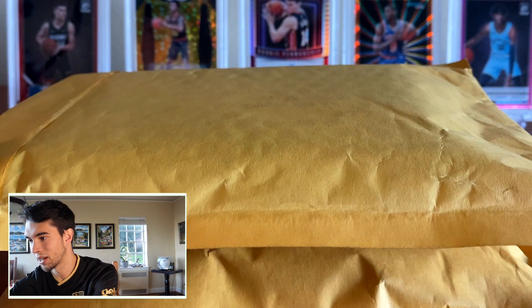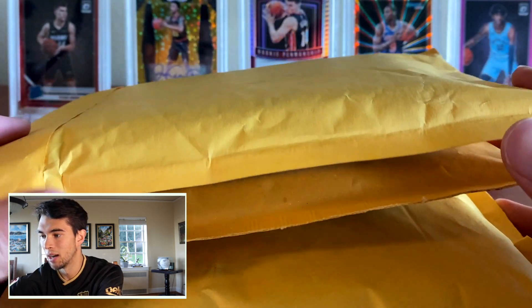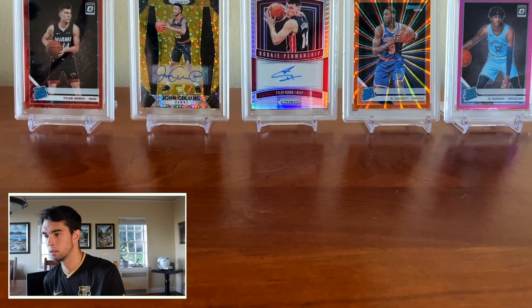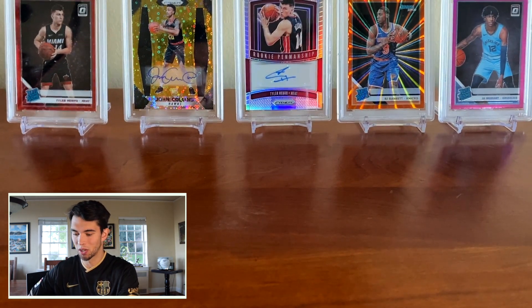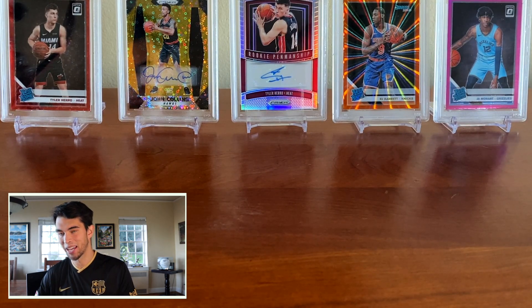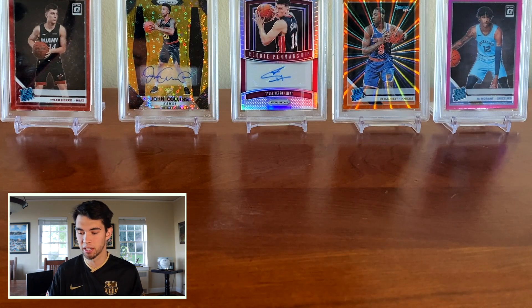Alright, so got our packages right here. Nice little background — not going to show my address. I'm going to move these to the side and cut them open. You guys are going to have to forgive me if the production quality isn't the best. I'm still getting used to not having a handy dandy Scott helping me out with these openings. So it's a little weird for me doing them in person, but I still think it'll turn out pretty well, hopefully.